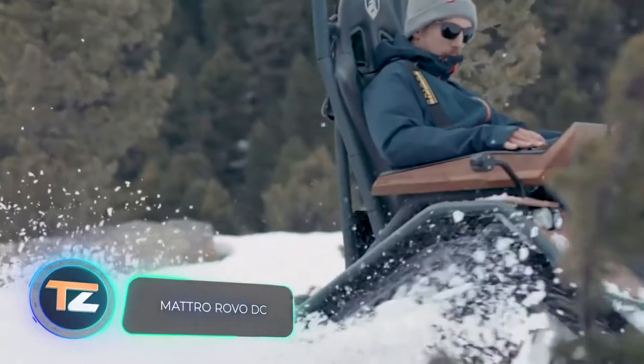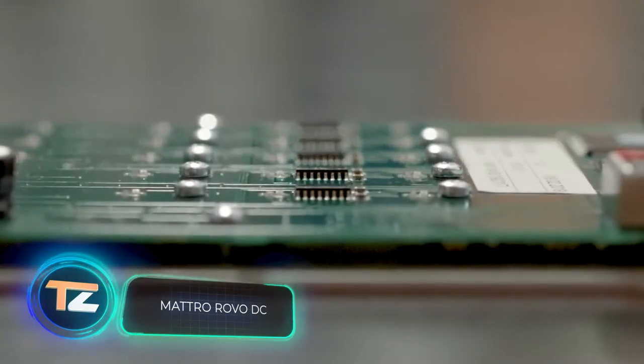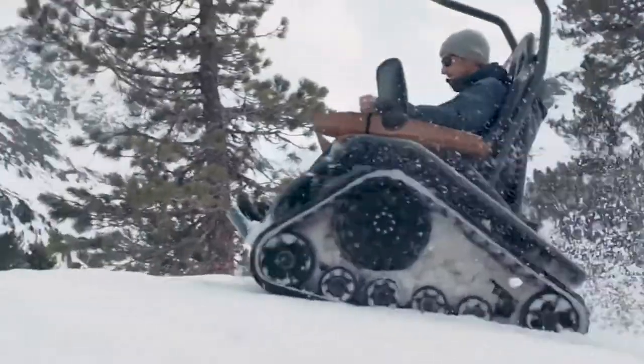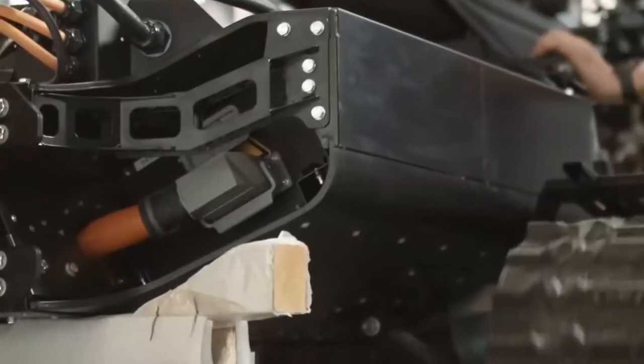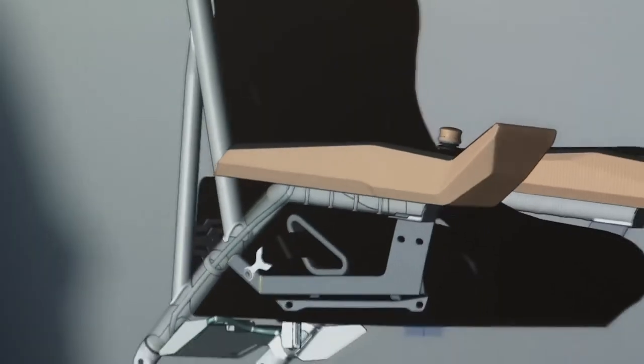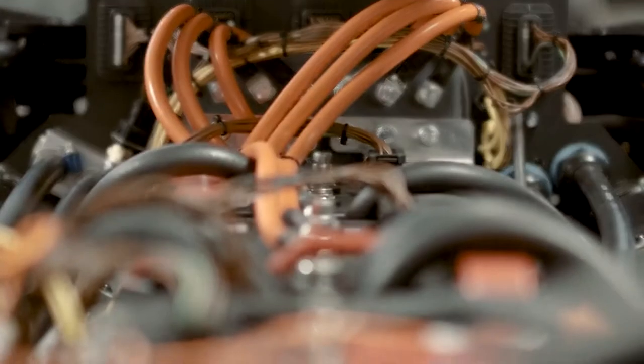Matro Rovo DC. This off-road vehicle is unlike anything you've ever seen before. The Rovo DC, formerly known as the Ziesel, was developed by the Austrian company Matro. It's a vehicle that optimally combines high travel capacity, compactness, reliability and safety.